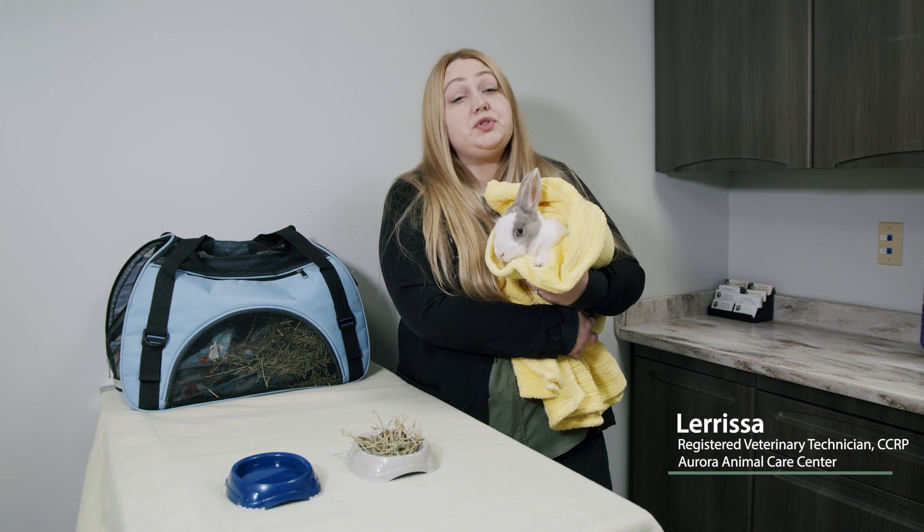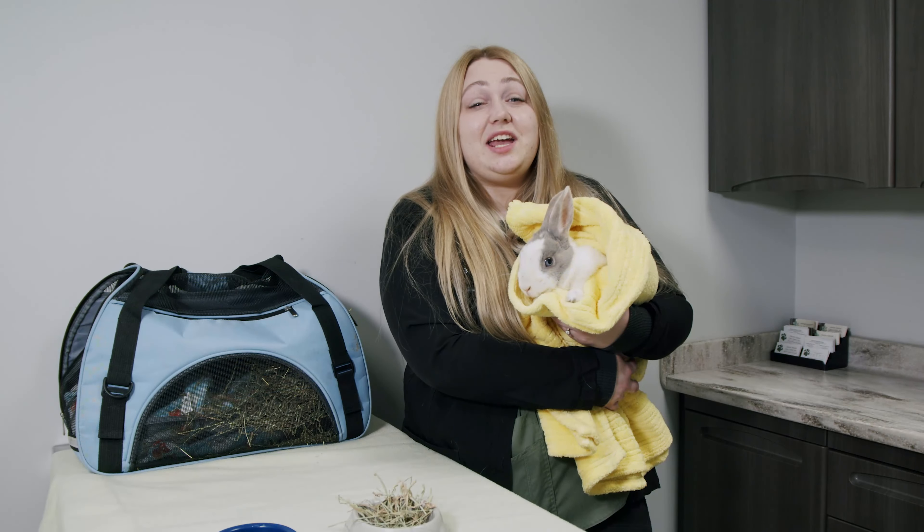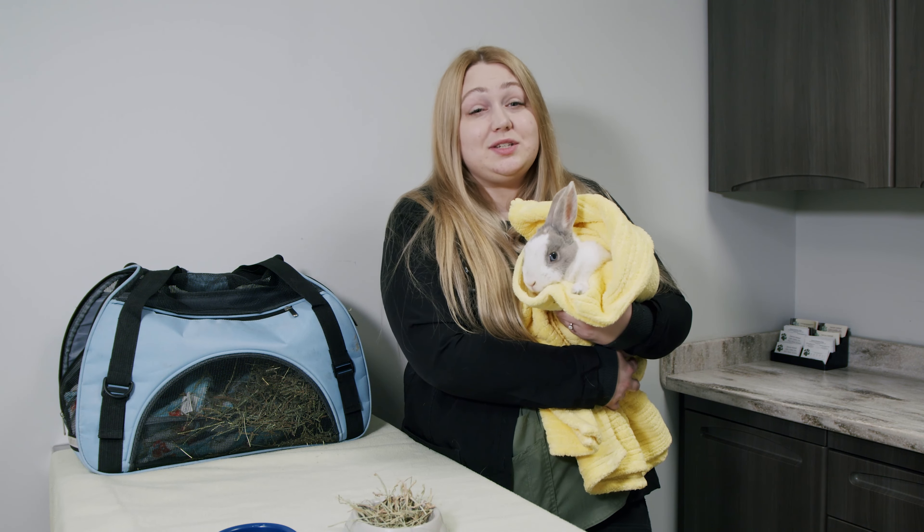Hi, my name is Larissa, a registered veterinary technician with Aurora Animal Care Center. Today we are going over rabbit neuter release instructions for your pet.